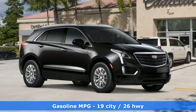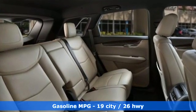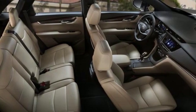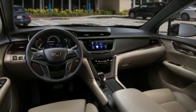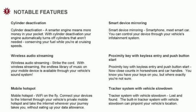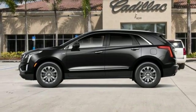Features include V6 engine, gas pressurized shocks, streaming audio, power heated mirrors, dual zone climate control, rear parking sensors, external memory control, doors and push button start proximity key, cabin preconditioning and power tilt-down heated mirrors. Cadillac, a luxury maverick.